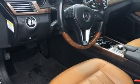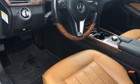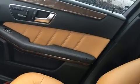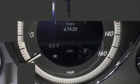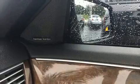Mercedes-Benz prioritized practicality, efficiency, and style by including front and rear reading lights, one-touch window functionality, automatic dimming door mirrors, front fog lights, and a power moonroof that opens up the cabin to the natural environment.